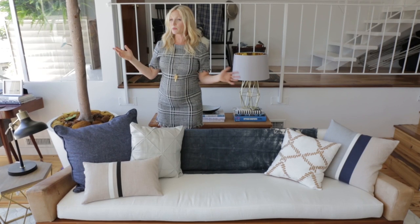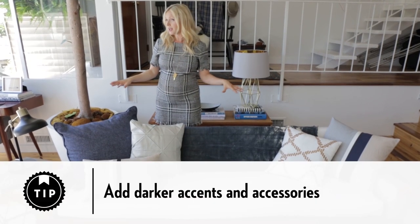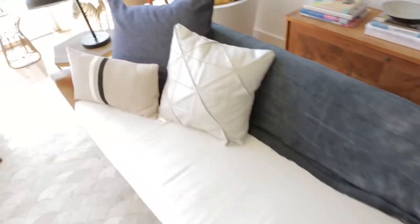Previously, my sofa was just white and bright, so all I did was put this dark, cozy throw on it. So it went from white and bright for summer to dark and cozy for fall.